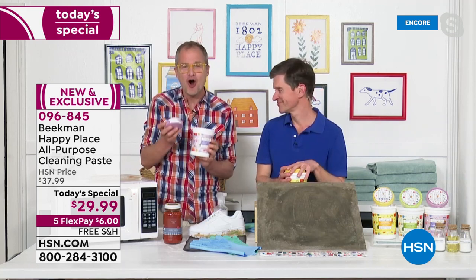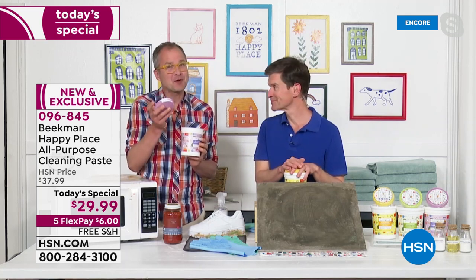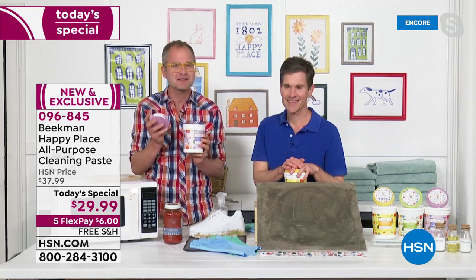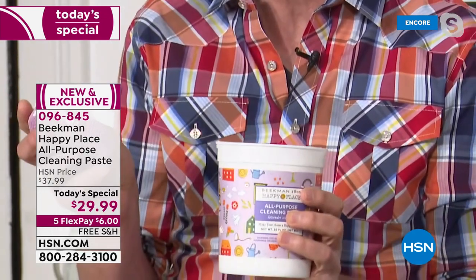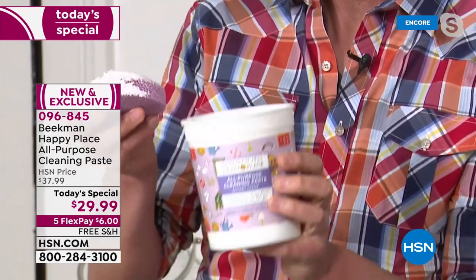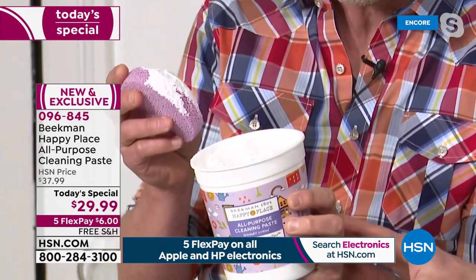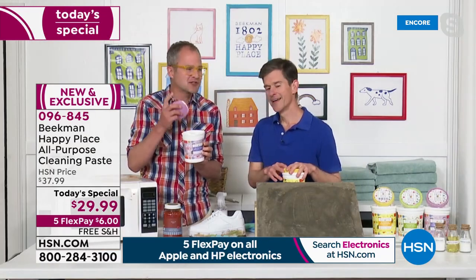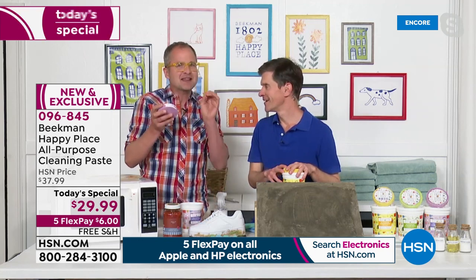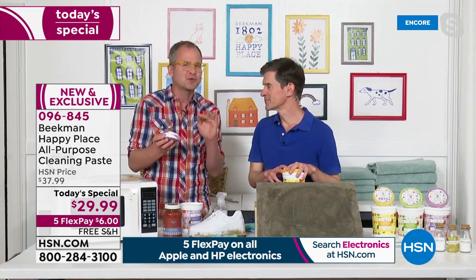We are so excited because it has taken us so long to develop this amazing all-purpose soap cleaning paste, because we know soap — we are your soap experts. This is the most powerful cleanser that's going to make your toughest cleaning jobs a breeze. It's soap, and you can use it full strength or diluted for all those tough jobs around your house — your stove, your tiles, anything.